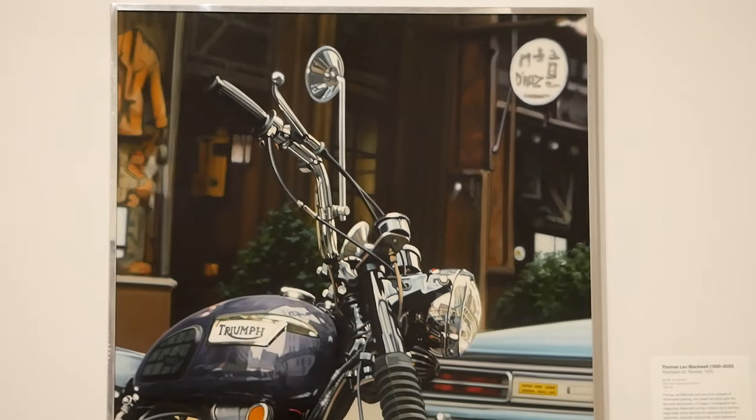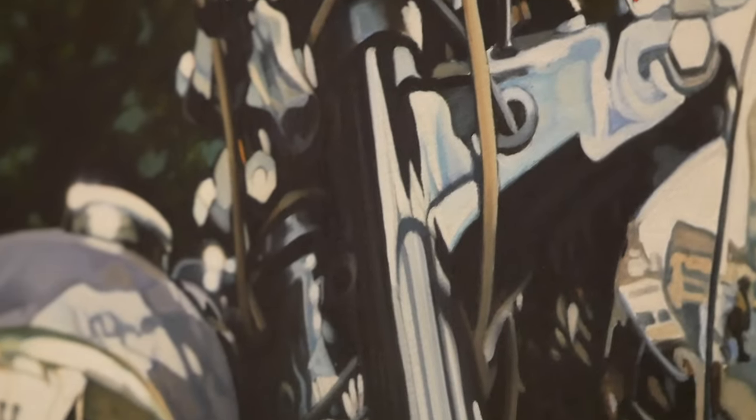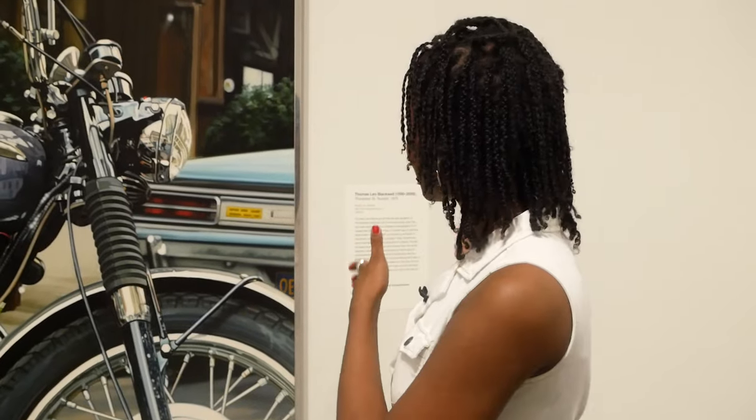So this is a painting by Thomas Leo Blackwell. It's called Thompson St. Triumph, and I really like this because of the photorealism. At first when I looked at it I thought it was a photograph, but then I read the information card and I realized that it was a painting.